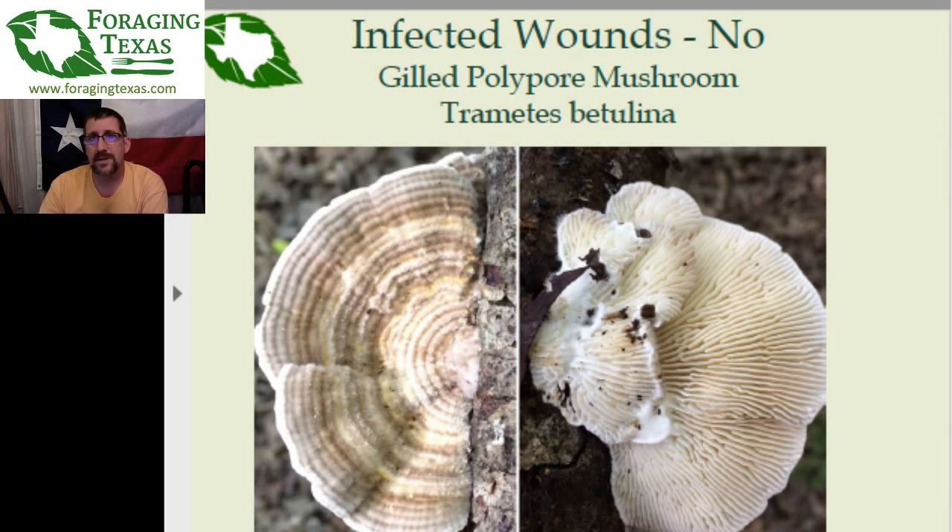One of the common mimics is the gilled polypore mushroom, Trematis butelina. The top side will look like the true turkey tail — that fan shape with colored bands. The bands may or may not be fuzzy, but if you flip it over, it will look like the surface of a brain. Instead of tiny pores, it actually has gills on it. It's not really toxic; it's in the same family as the turkey tail, but for whatever reason it just hasn't been explored as deeply medicinally. So you're not going to accidentally poison yourself with it, but as far as fighting infections, making a tea from this — there's no guarantee it will work.